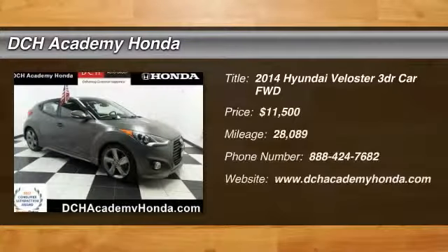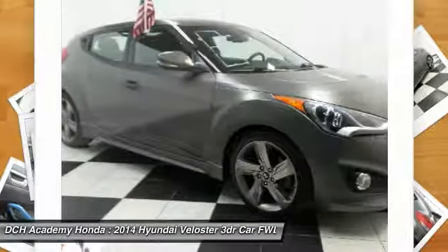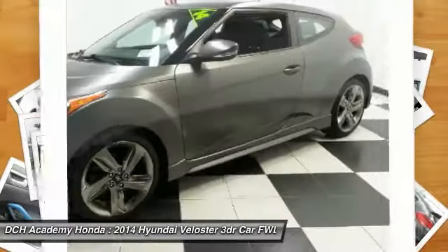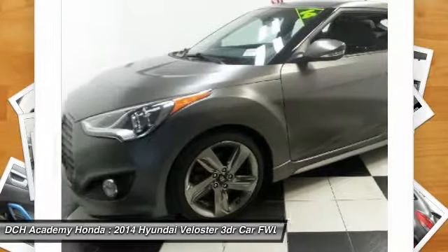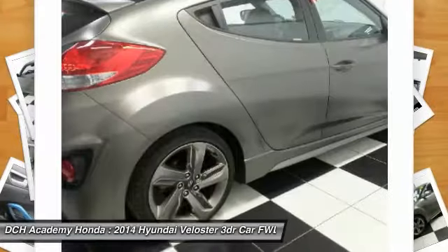Make a great choice today with the 2014 Hyundai Veloster. The Veloster's innovative body style and unique design make it unlike any other small car out there. Pair that with fuel efficiency that pushes the 40 mile per gallon barrier and you've got one sweet ride.